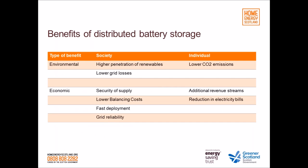To summarise: battery storage can offer multiple environmental and economic benefits to both society and individuals. At the society level, it can facilitate high penetration of renewables, reduce grid losses, offer security of supply and grid reliability, help reduce balancing costs, and be deployed faster than a centralised power plant. At the individual level, it can help households reduce their carbon footprint and electricity bills, and also add additional revenue streams.